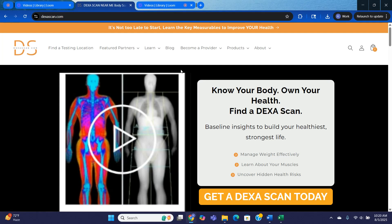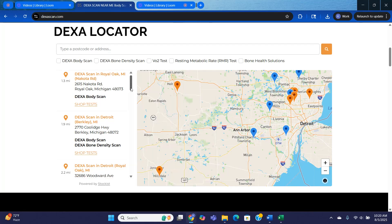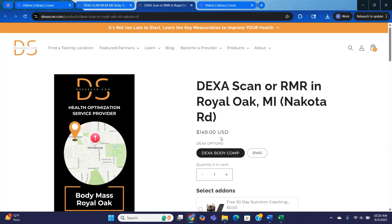If you're looking to purchase and you're concerned about not being able to see the appointment, please don't worry. What you'll see here on the screen is our homepage. You can scroll down and find a DEXA scan locator, or select the button at the top. You can see here that we're located in Michigan, so you can scroll through the locations and see what is closest to you. Select 'Shop Tests.'